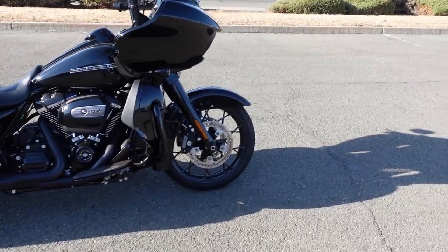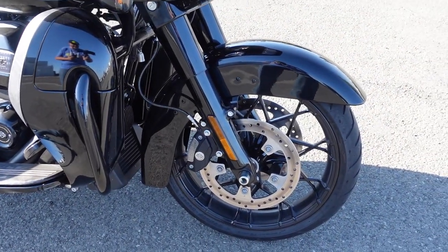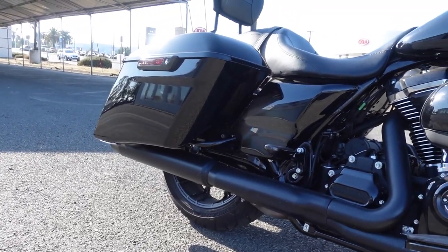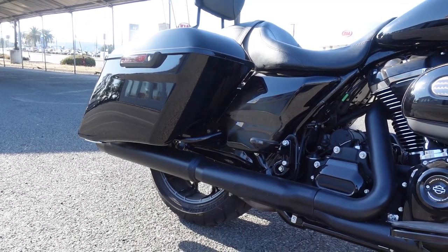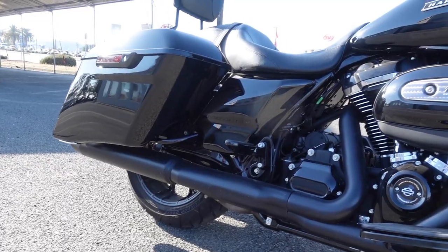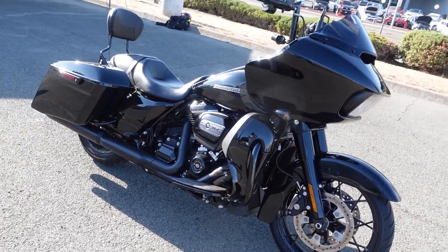On the front we're running a 19-inch wheel with a 130-60 tire. And the rear wheel, we're running a Dunlop D407T at a 180 — that's an 18-inch wheel. And 114 cubic inches — the massive, massive motor.